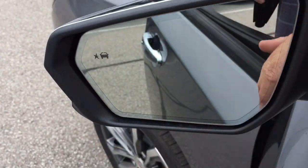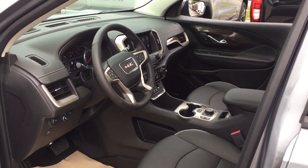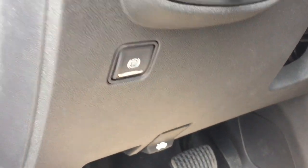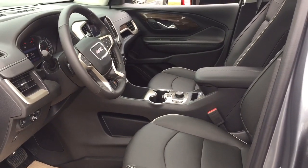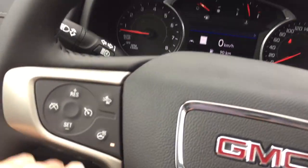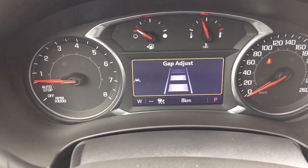We're going to start with the blind spot information system — that'll light up if you have someone in your blind spot to keep you safe on the road. Electronic parking brake, and plenty more to see. You've got a leather-wrap steering wheel — it is heated — and you also have the follow distance indicator, so you can set that up for different distances.